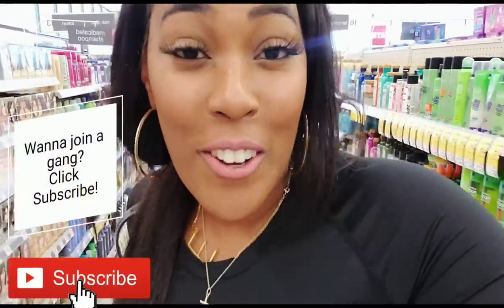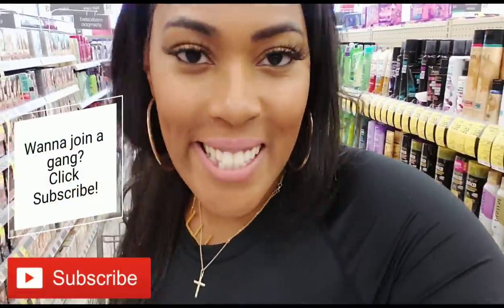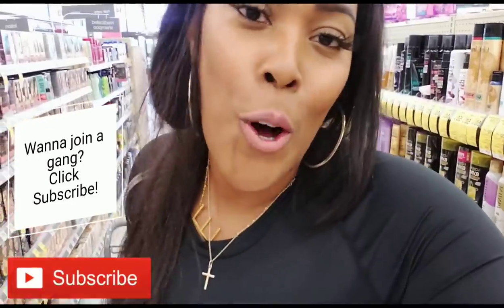What's up OCC gang. We are in Walgreens and we are about to get some amazing deals. So go ahead and get your Walgreens app ready so you can clip along with me and we can go get these deals.